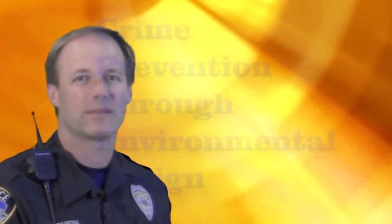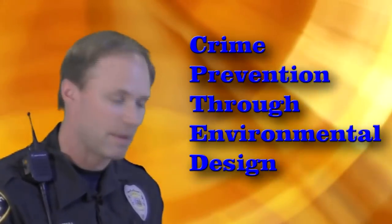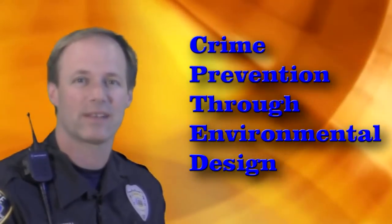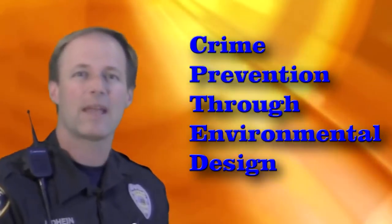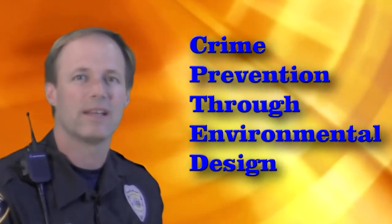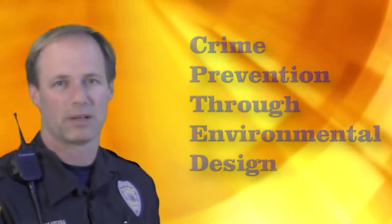Today we're going to talk again on our series about CPTED. We talked about it in our first series. It's Crime Prevention through Environmental Design. It's a way to help prevent people from looking at your home as a possible place to steal stuff, or your business for that. It's not about locks, access control, or alarm systems. It's about landscaping, lighting — things you can easily correct to make your home less attractive to burglars or thieves.